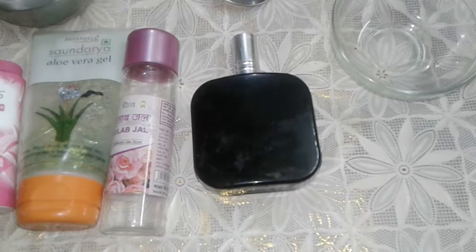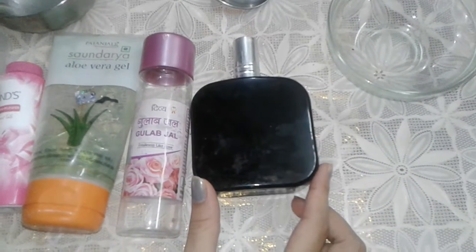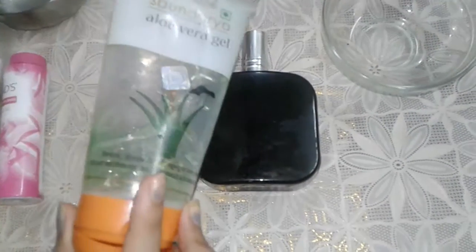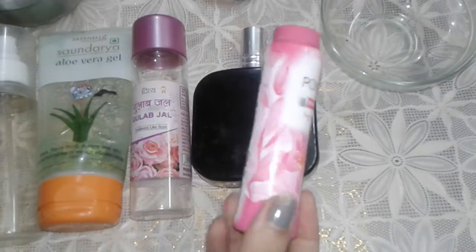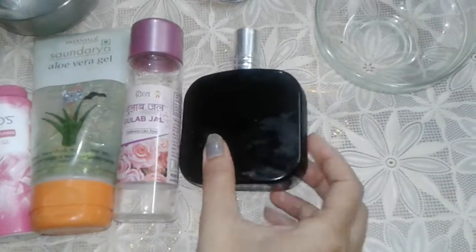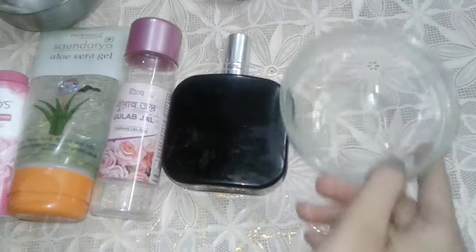Hi friends, welcome to my channel. Today I will be sharing with you how you can make room freshener at your home in just a few ingredients. For this you need to have rose water, aloe vera gel, powder — here I have taken Ponds powder — and some water. You can also take any perfume you have at your home for a nice fragrance.